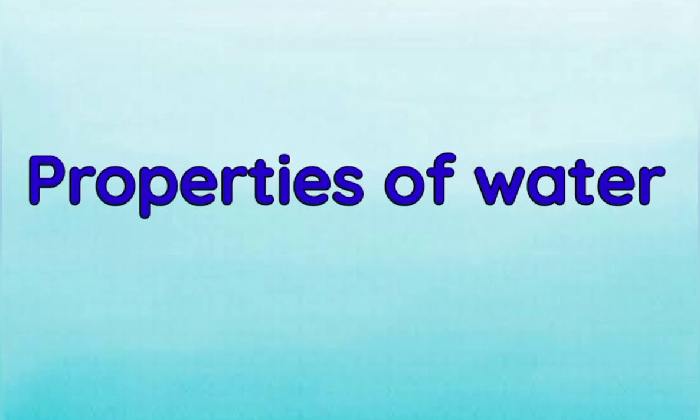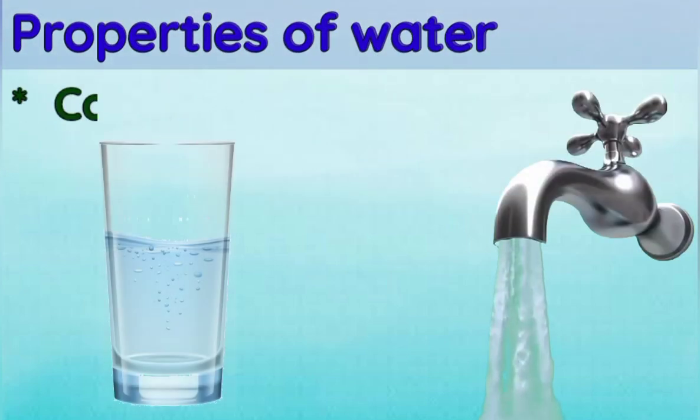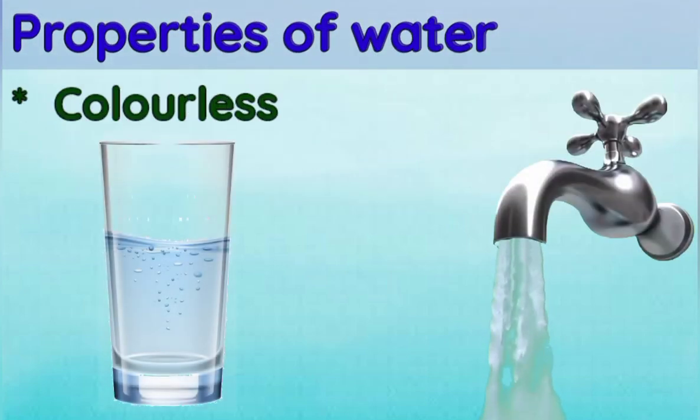Now let's see a few properties of water. Water is colorless — as we can see, the water running through the tap has no color, and the water in the glass also has no color, because water is colorless.